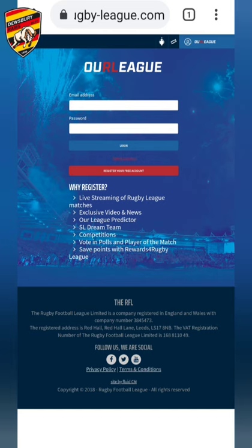It brings you to this login page. If you haven't created an account, it's quite simple — you just click on the red button, register your account, and follow the instructions to create your account. If you've already created an account, you can easily log in by putting in your details.